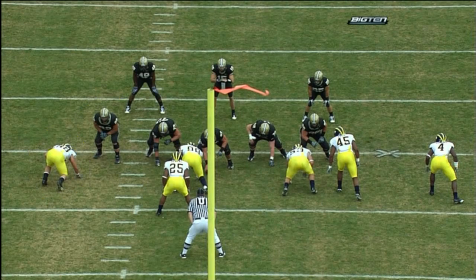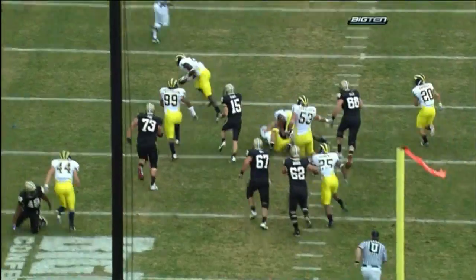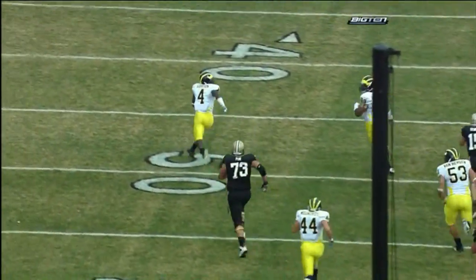Let me show you why this one's on Rob Henry. He's got to read this defensive end. It's the option — unblocked is Rowe — so he's got to make a quick decision and see that faster.